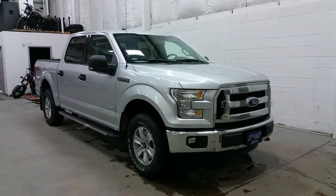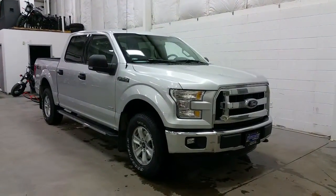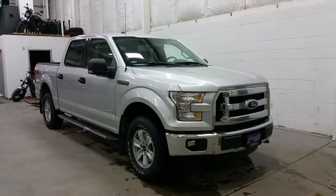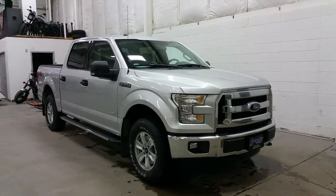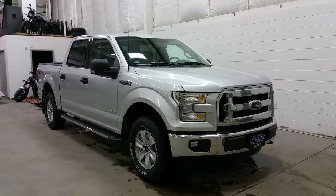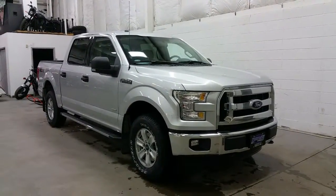If you have any additional questions about the Ford F-150, please don't hesitate to give our sales a call at 780-872-7755 or stop by our location at 2502 50th Avenue in the border city of Lloydminster, Alberta and Saskatchewan. We thank you for taking time to shop with us here at Boundary Ford.